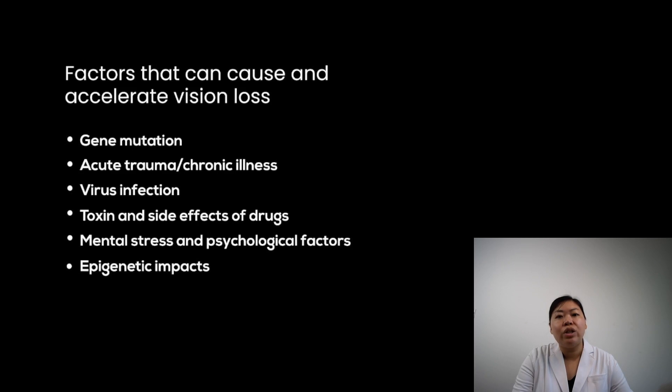Certainly, vascular regulation is not the only factor influencing vision loss, but it is one of the major ones. The last factor that can cause and speed up vision loss is called epigenetic impacts. Unlike genetic changes that one is born with, there are environmental and external factors that really impact our vision. These changes are reversible and do not alter your DNA sequence, but they can change how your body reads a DNA sequence. Examples include pollution, toxins, UV radiation, and blue light, all of which affect retinal health and accelerate vision loss.